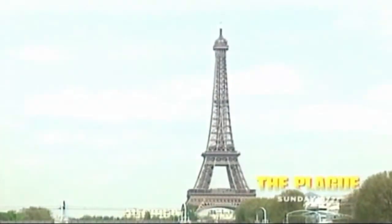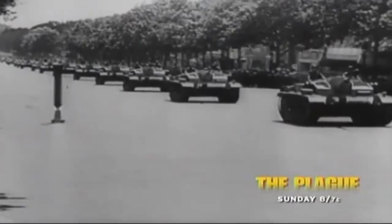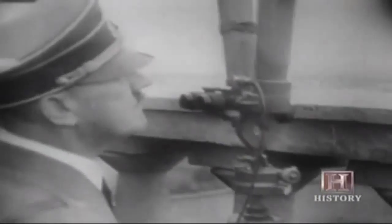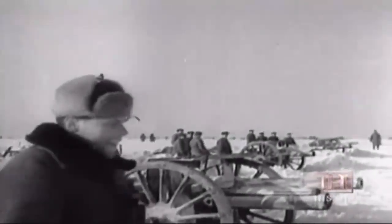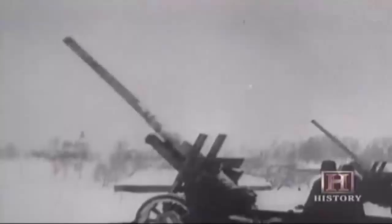Spring 1942. Continental Western Europe was under German control. Only England stood free. The English Channel was still an effective moat against Nazi aggression. Hitler had turned his attention to the Eastern Front and was in a monumental battle with the Russians. America, having just entered the war, and Russia, were anxious to open a Western Front.